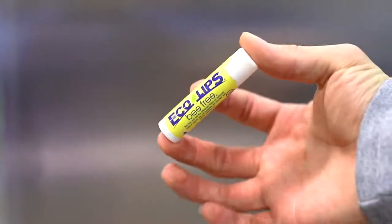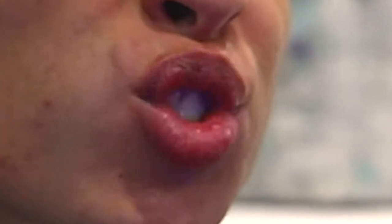Number three — chapstick. I'm using Eco Lips. You don't want to be the person who's asked to spit a beat and has to say 'one second' because their lips are dry. You want to stay hydrated and moisturized because your mouth is your instrument. It's like a violinist taking care of their violin or a flute player taking care of their flute. A beatboxer takes care of their lips and vocal cords. The healthier you are, the better you'll perform. Chapstick and water — that's number three.